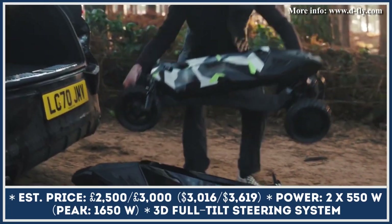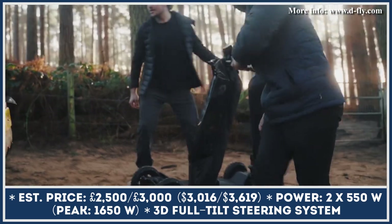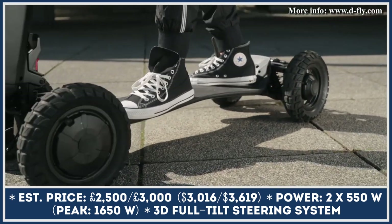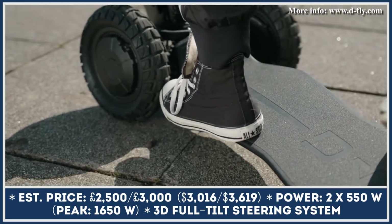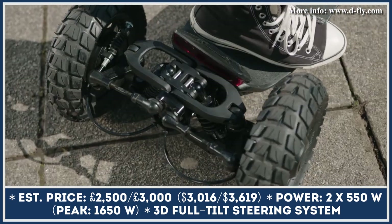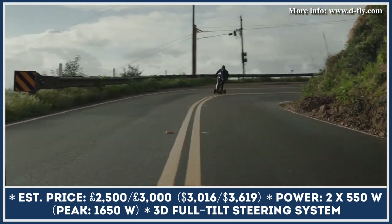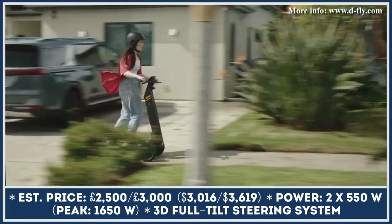In the automotive world, a hyper label automatically adds a vehicle to the list of the most powerful and expensive models on sale. The London-based transportation company decided to use the same naming strategy to highlight the extraordinary nature of their electric stand-up scooter. The Dragonfly Hyper Scooter features an innovative construction with four wheels, a patent-pending full-tilt steering technology, and a convenient folding design.